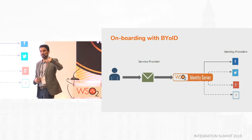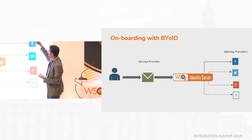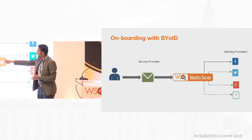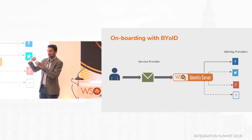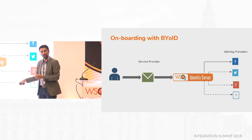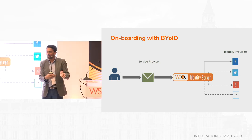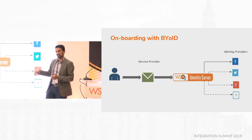To avoid that friction, you ask people to bring their own identity into the system. People already have Facebook and Google accounts they trust. You allow the system — the broker — to federate that. So you just say, 'I have a Facebook account, I'll use that,' and the system brokers it. It's quite simple to connect the API gateway or API management system to an identity broker like WSO2 Identity Server and allow that to federate.